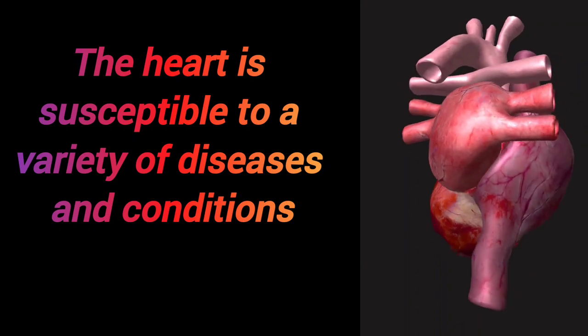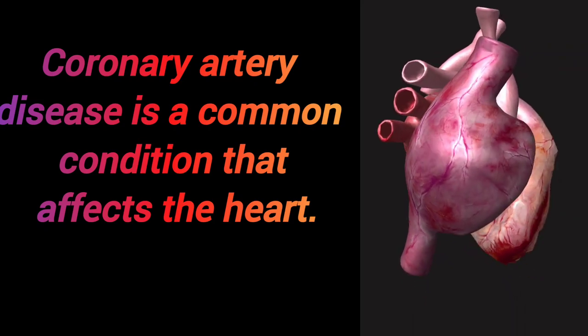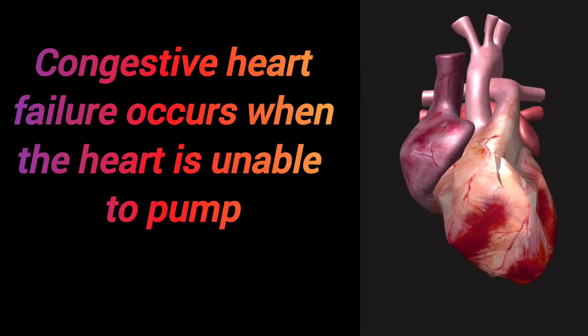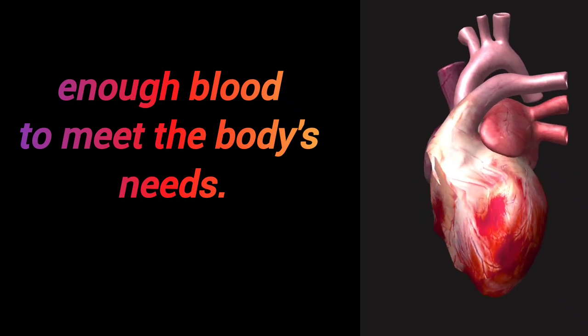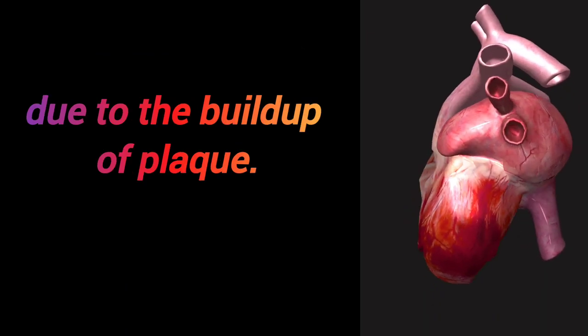The heart is susceptible to a variety of diseases and conditions. Coronary artery disease is a common condition that affects the heart. Heart attacks occur when blood flow to the heart is blocked. Congestive heart failure occurs when the heart is unable to pump enough blood to meet the body's needs. Atherosclerosis is a condition in which the arteries become narrowed due to the buildup of plaque.